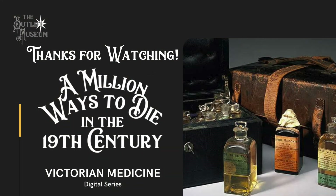Thanks for watching. Please call or email us if you have any questions. Subscribe to our YouTube channel and follow us on social media at the Sutliff Museum for more information about the abolitionist movement, the Victorian era, and of course, the Sutliff family.